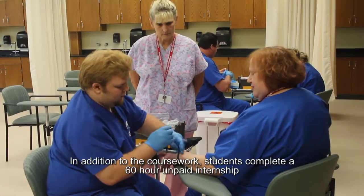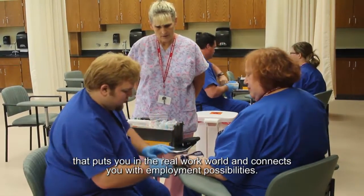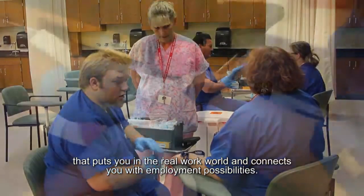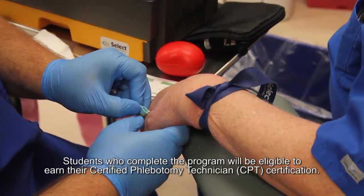In addition to the coursework, students complete a 60-hour unpaid internship that puts you in the real work world and connects you with employment possibilities. Students who complete the program will be eligible to earn their certified phlebotomy technician certification.